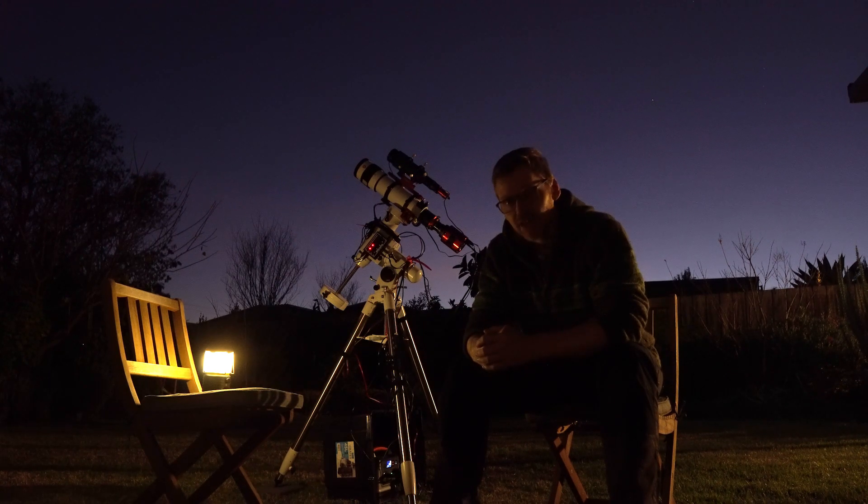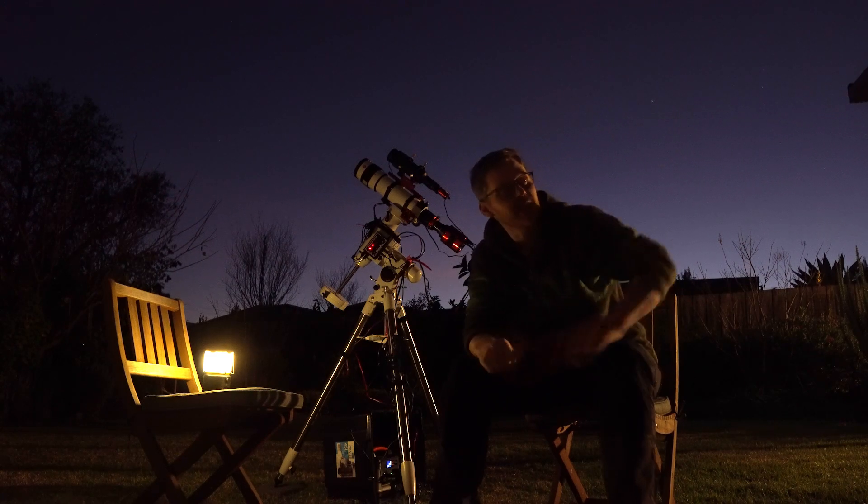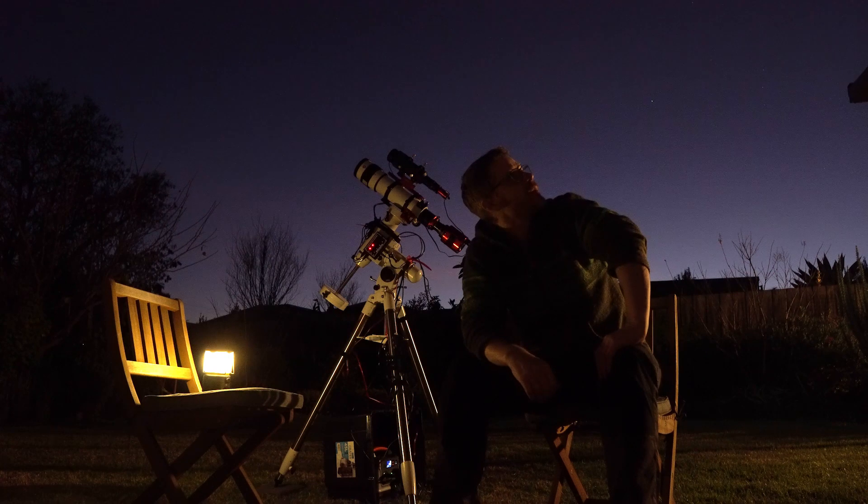I've picked out a target and I've decided I'm going to have a go at the Triffid. I've never tried that one before and it looks a really, really nice target. All being well, we'll get a bit of clear skies tonight and make a start on it, then try and get a few more hours tomorrow and hopefully get maybe something in the region of five to six hours on this target and see how we go.